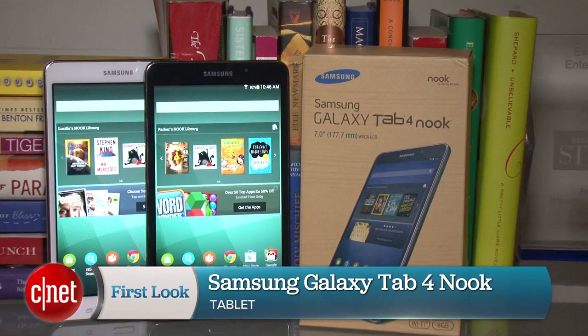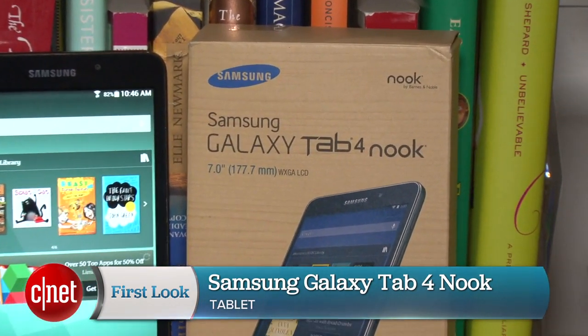I'm David Carnoy and that's the Samsung Galaxy Tab 4 Nook. Thanks for watching.